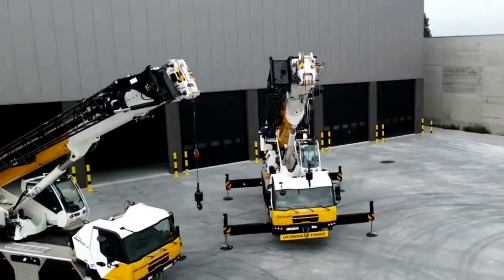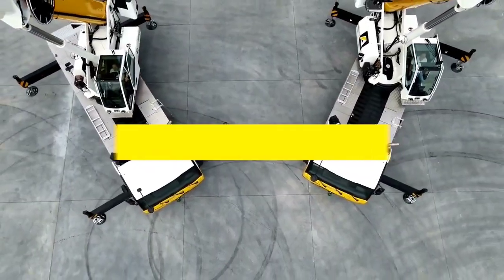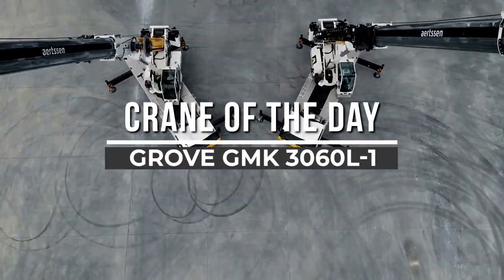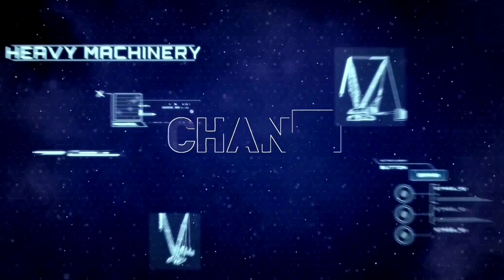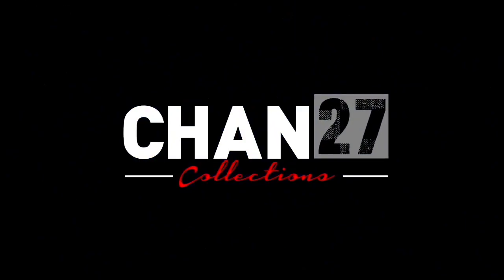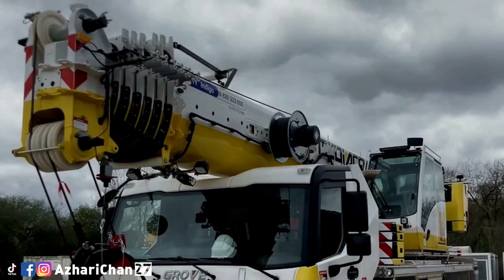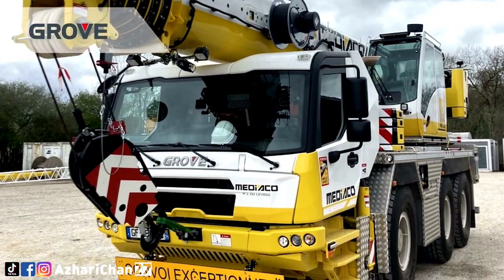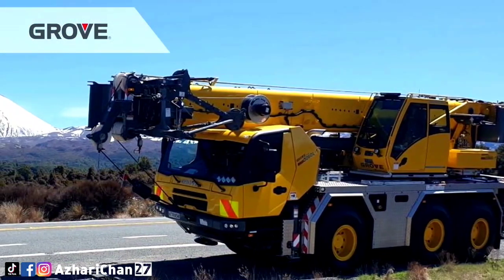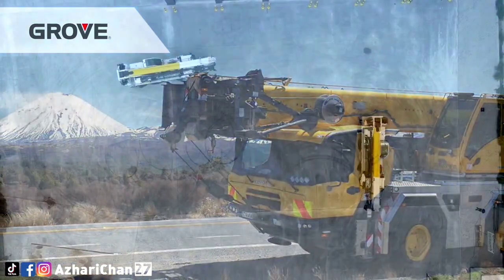Welcome back to another episode of Crane of the Day from Chan 27. In this episode, we talk about the Grove GMK3060L-1. The GMK3060L-1 All-Terrain Crane combines a powerful seven-section megaform boom with a compact three-axle carrier, making it ideal for a variety of work in tight locations. This crane features Manitowoc's new standardized crane control system with boom configurator mode for fast and efficient setup.